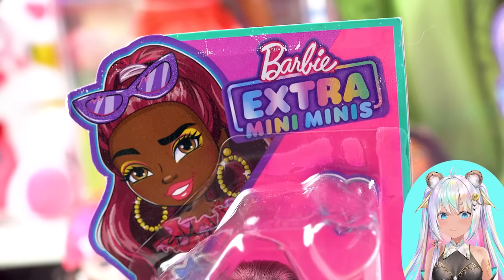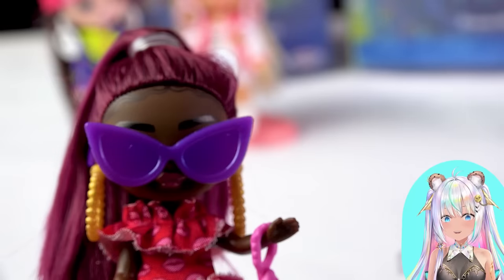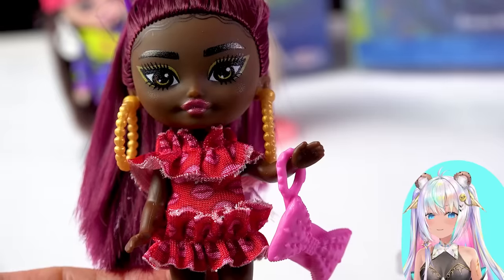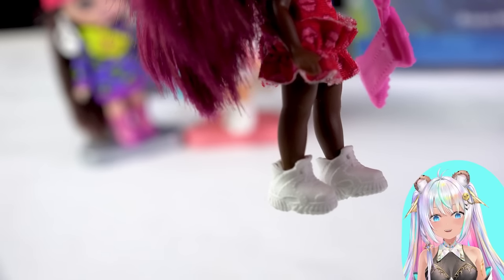Now onto the girl with the sunglasses. Look at how amazing her hair is with that high pony and that maroon plum color. Behind her purple cat-eye glasses, she has beautiful gold makeup on, beaded gold earrings. I love her little outfit too — it's got these little lips on them. She has a little bow bag and little white shoes because she's keeping it casual and comfy.